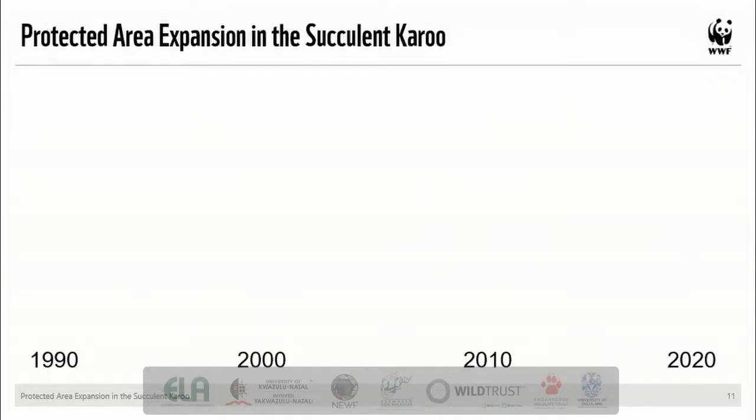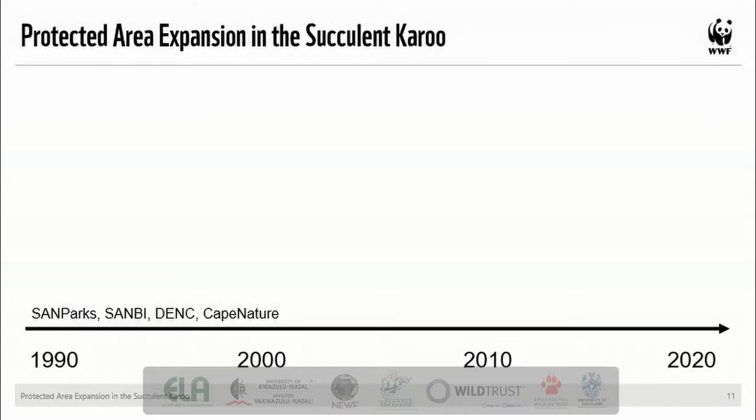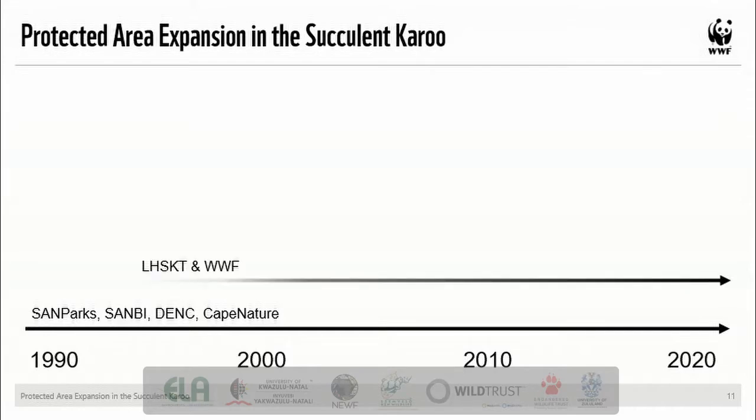Looking at a basic timeline of the past 30 years, we can understand how protected area expansion in the succulent Karoo has grown so rapidly. Some institutions have had a long history of working in protected area expansion, such as mandated government authorities like SANParks, SANBi, the Northern Cape Department of Environment and Nature Conservation (DENC), and Cape Nature. In 1995, the Leslie Hill Succulent Karoo Trust was established by the late Mr. Leslie Hill, with WWF as the sole beneficiary, focused on the preservation, restoration, conservation and promotion of plant species indigenous to the Karoo, with a focus on specific parts including the Knersvlakte, Namaqualand, Southern Richtersveld and the Inselberg regions of Bushmanland.